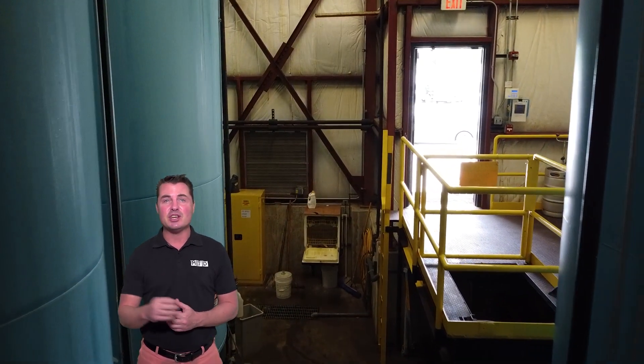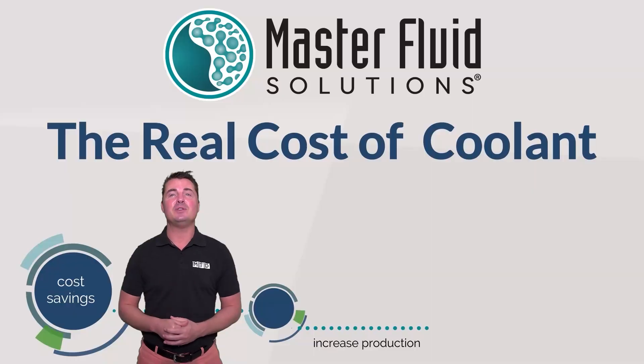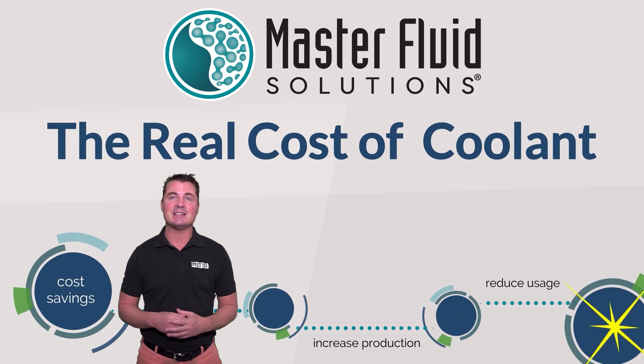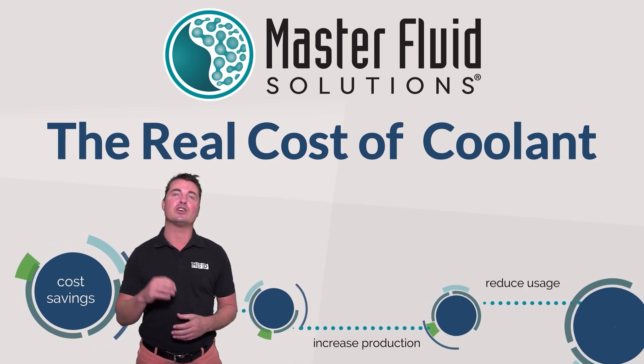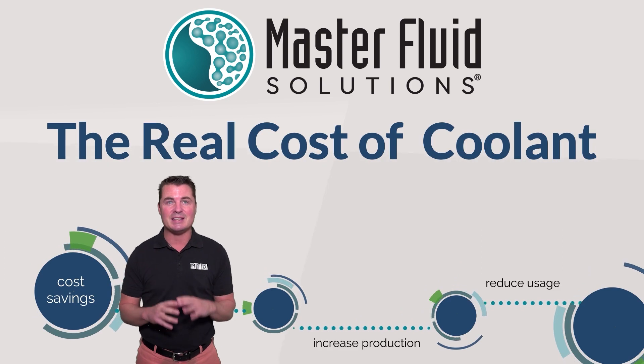Cutting fluid impacts scrap rate, finish quality, and machine downtime, not to mention the life of the fluid itself. Small costs and insufficient processes can strain operating budgets over the course of a year, but investing in the right cutting fluid can lower costs and save time and resources.